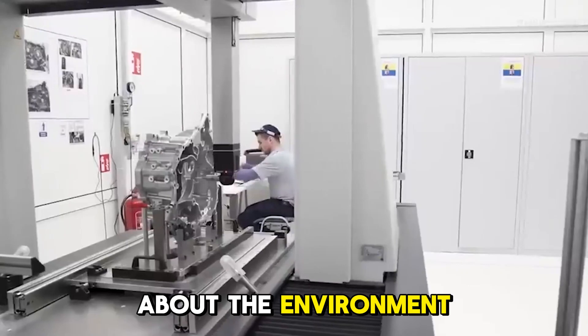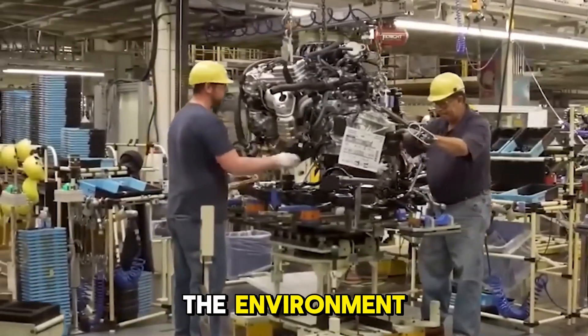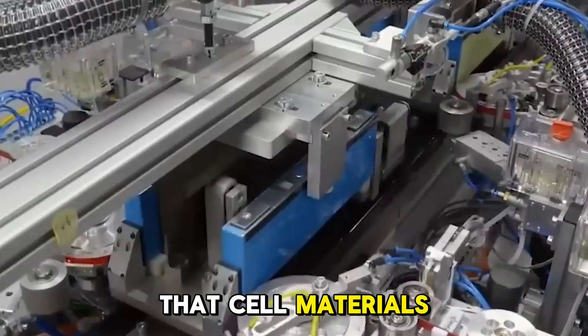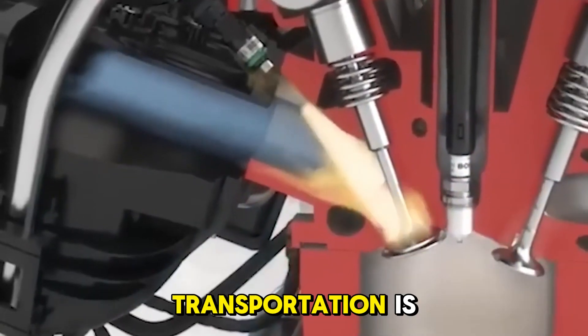A big part of the conversation is how making hydrogen affects the environment. If hydrogen can be made in a way that doesn't harm the environment, it would be a better choice than fossil fuels and would mean that cell materials wouldn't have to come from mining. This could cause people and politicians to change how they think about how sustainable transportation is.